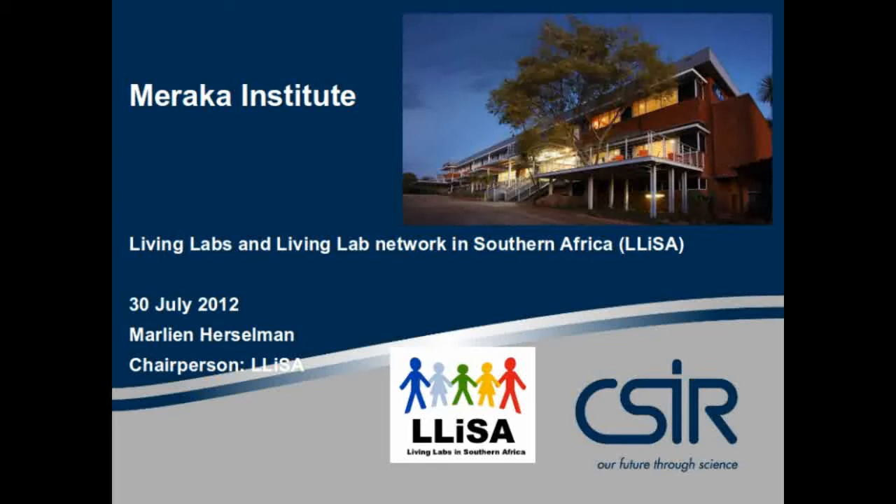to share with you what living labs are, and how they can support innovation, and especially the mitigation of risk related to health in rural communities, where we have the operational living labs in South Africa.